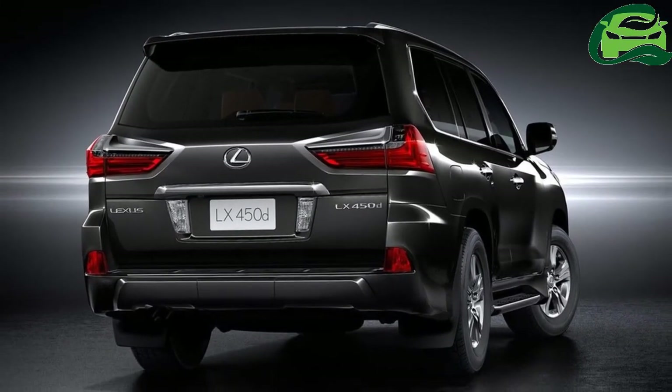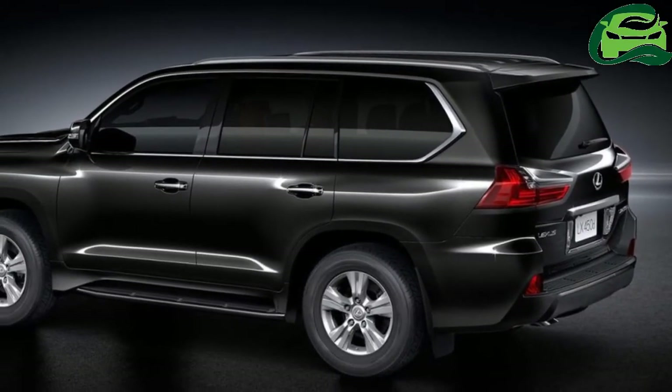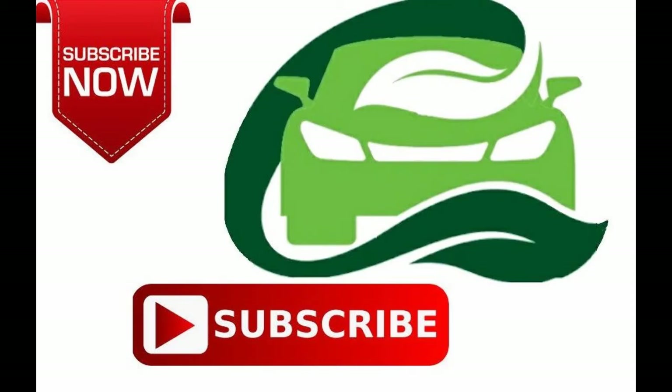The only rival to the Lexus LX is the Range Rover SV V8 Autobiography, which is priced at ₹2.27 crore ex-showroom Delhi.